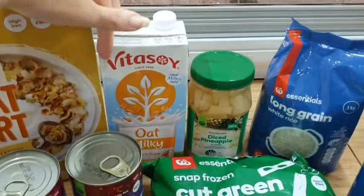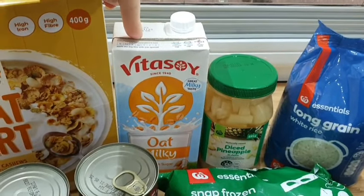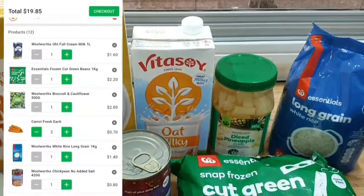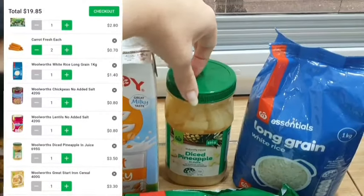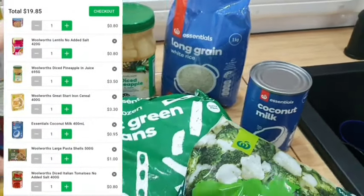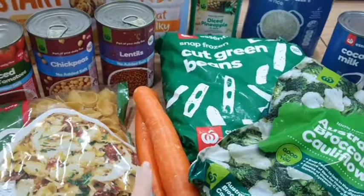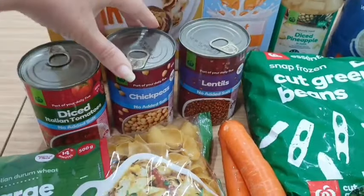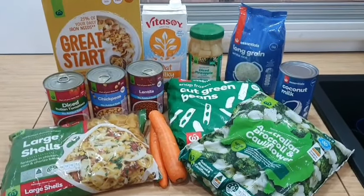So we've got some cereal. I have actually picked up an oat milk — this one was half price, so I picked it up for $1.75. If you'd like regular milk, you can substitute this for a regular UHT milk, priced at $1.60. Some fruit, rice, coconut milk, frozen veggies — broccoli and cauliflower — cut green beans, some fresh carrots, some large shell pasta, lentils, chickpeas, and diced tomatoes. So let's jump in and make some meals.